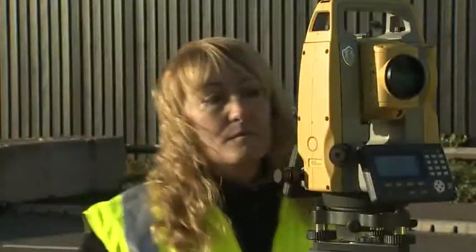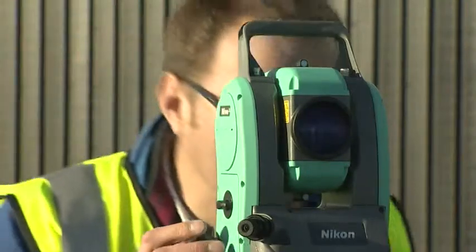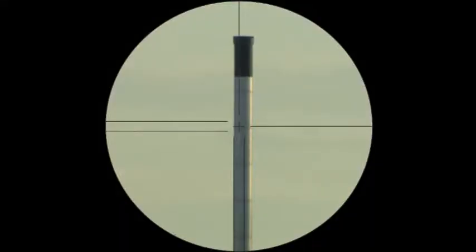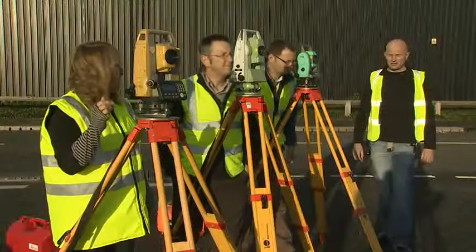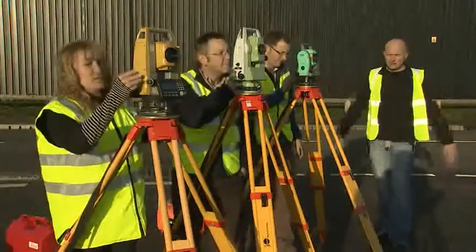Our Topcon team has compared the ES with the Leica TS-06 and the Nikon Nevo. They set up three real-world scenarios to establish a realistic comparison between the different instruments. You can judge the results for yourself.